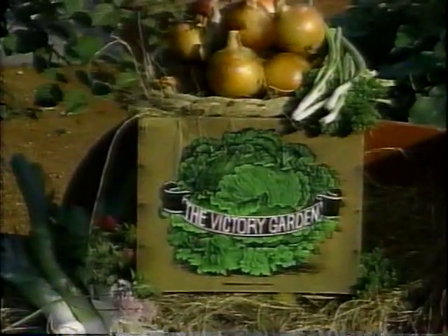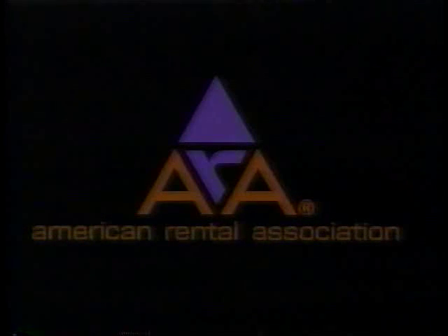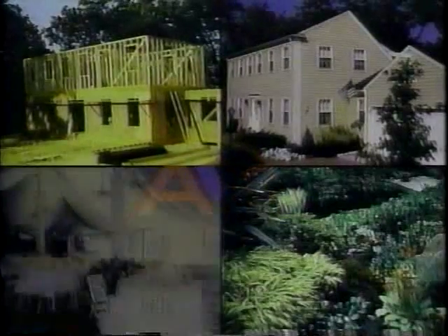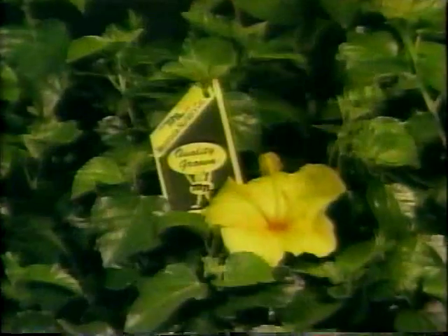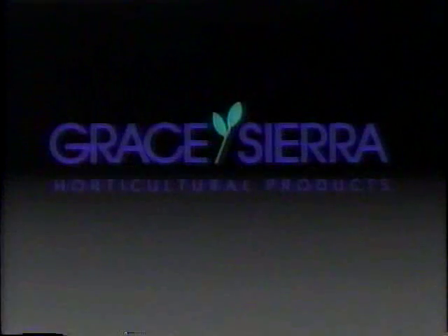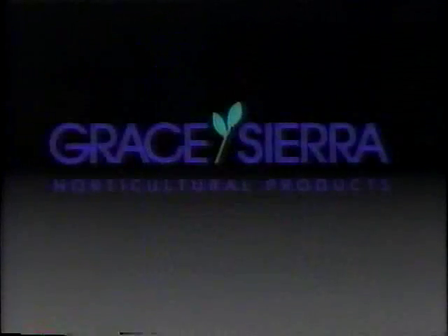Funding for the Victory Garden is made possible by public television viewers. The American Rental Association, whose member businesses rent the tools and equipment to build a home, landscape it, grow a garden, and throw a party. Monrovia Nursery Company, producers of container-grown ornamental plants, available at nurseries and garden centers nationwide. And by Grace Sierra Horticultural Products Company, makers of Peter's professional plant foods and potting soils for all your indoor and outdoor gardening needs.